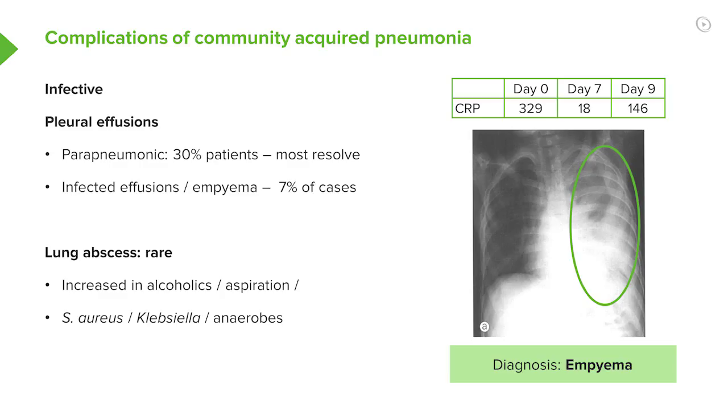Other infected complications are actually pretty rare, but you can get lung abscesses. These are more likely in alcoholics or those who have aspirated, and it's actually more likely with certain bacteria: Staphylococcus aureus, Klebsiella, and anaerobes.